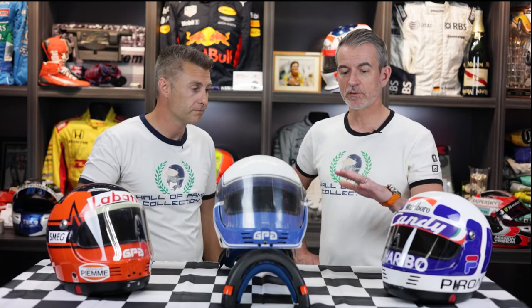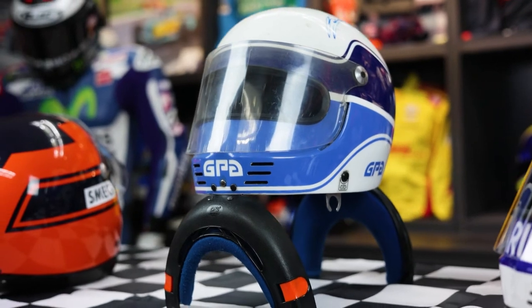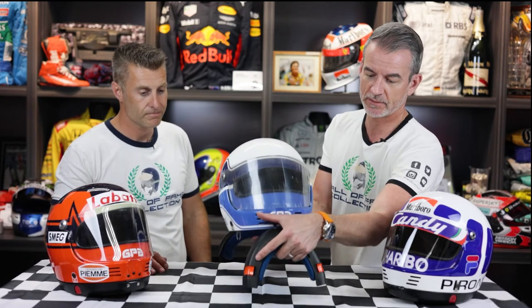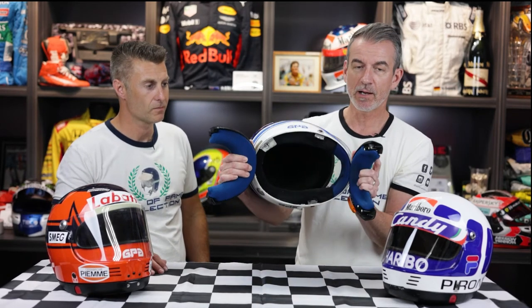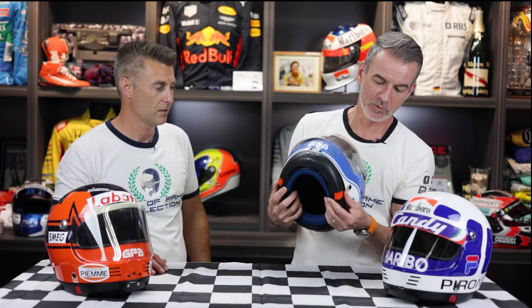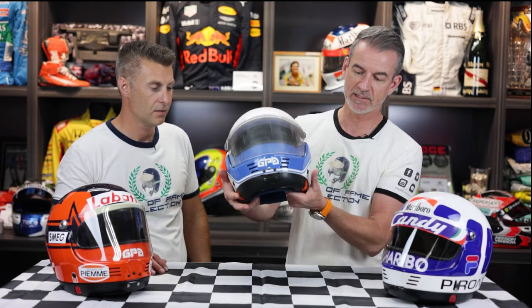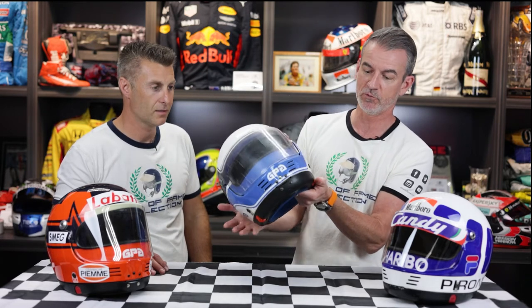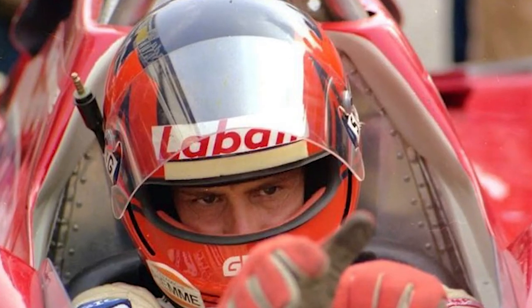So tell us a little bit about these GPAs here, Luke. This is probably their most famous model — the SJ, the Saint Joveler. The helmet was attached without using a strap; it was attached with these two pieces. You pick the helmet up, open it, pop it on your head, close these, and they'd lock in place, locking onto their head without using a strap. That was their most famous helmet, used by many drivers in F1, including Gilles Villeneuve.